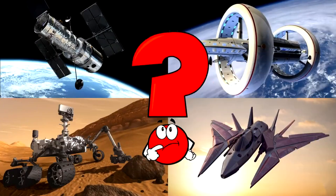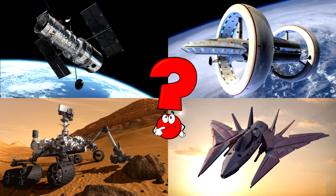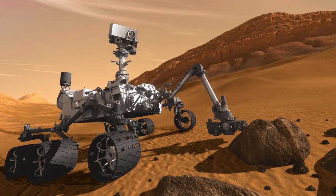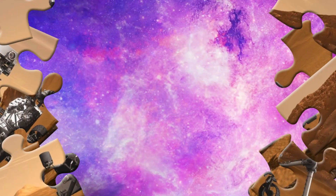Which picture shows a robot explorer using its long arm to study a rock on a dusty red planet? That's a Mars rover! These amazing machines travel across the surface of Mars, searching for signs of ancient life, studying rocks, and sending back pictures to Earth!